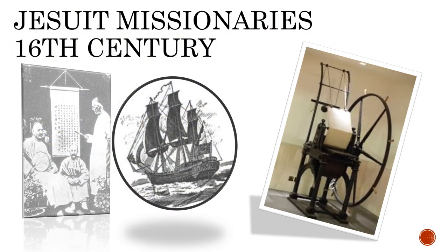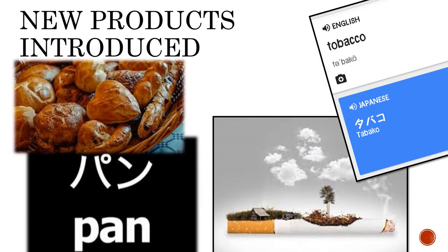Jesuit missionaries arrived in Japan during the 16th century and brought with them printing devices, which they used to print their religious materials using a combination of hiragana and kanji, which had become the standard in the century prior to their arrival. During this time, many new products were traded with Japan by the Dutch, and words such as 'bread' and 'tobacco' were introduced into the Japanese language, often maintaining the Dutch pronunciation of the word.